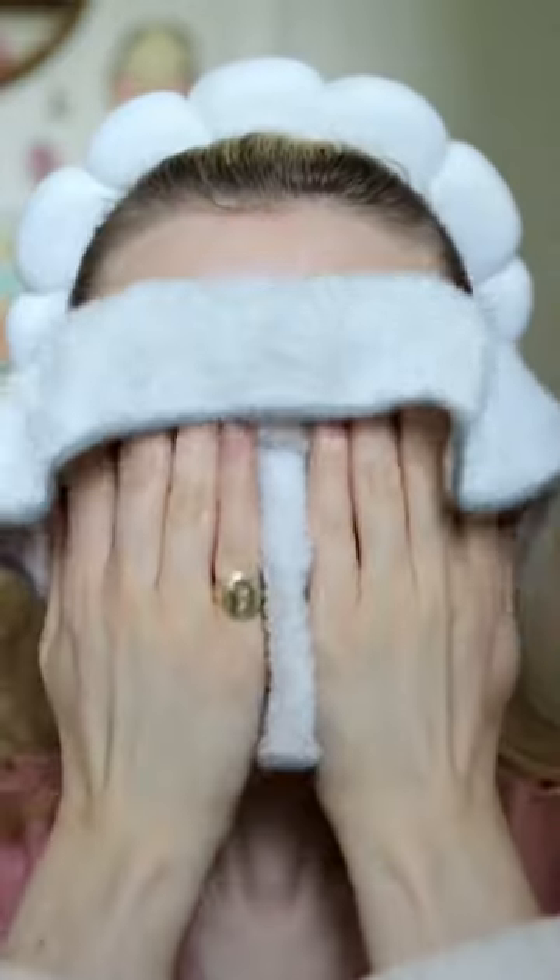It broke my makeup down really nice and quickly and I used a damp flannel to remove it. I didn't need to rub the flannel over my eyes to remove excess mascara, which is a good sign. My skin doesn't feel tight at all and it's left with a nice radiance. I think this would be especially good for dry sensitive skin.